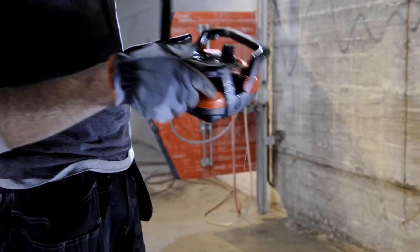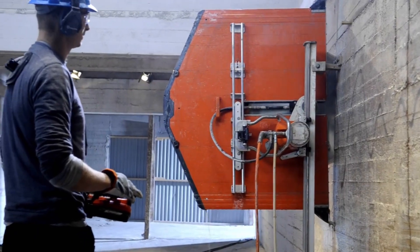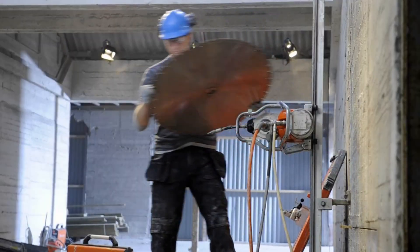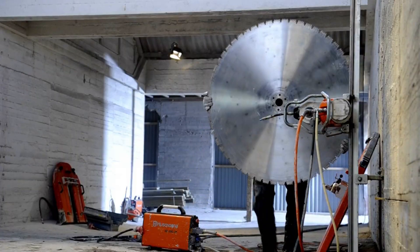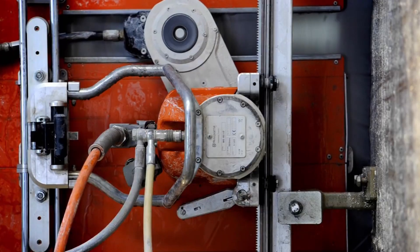This wall-cutting monster cuts through concrete like butter. Thanks to its electronically controlled high-frequency motor, its massive 2.5-meter saw blade, powered by a 37-kilowatt motor, slices through concrete, granite, and steel with micron precision.